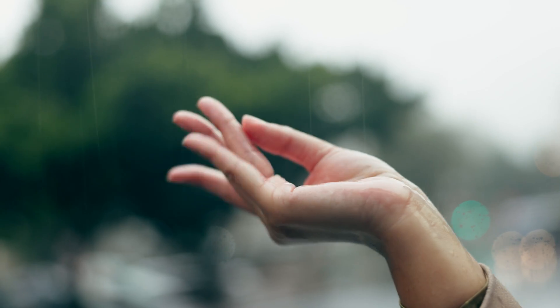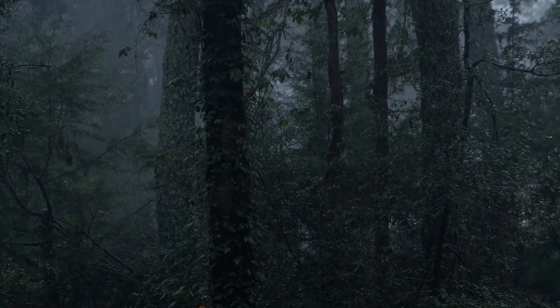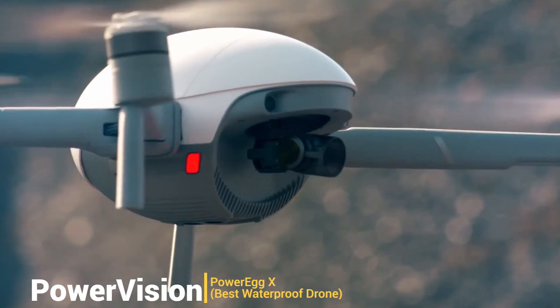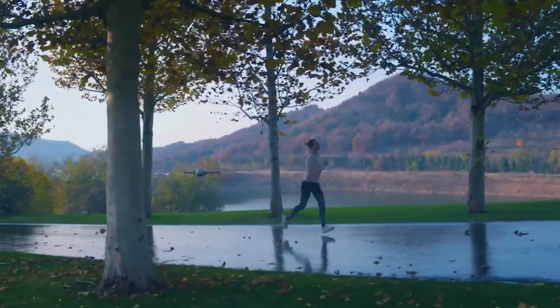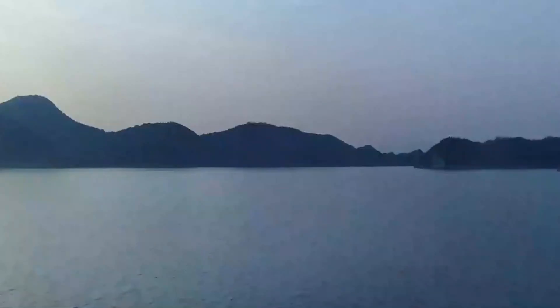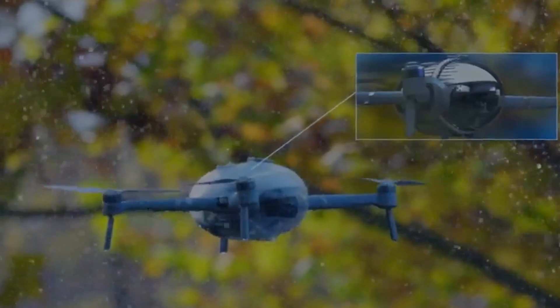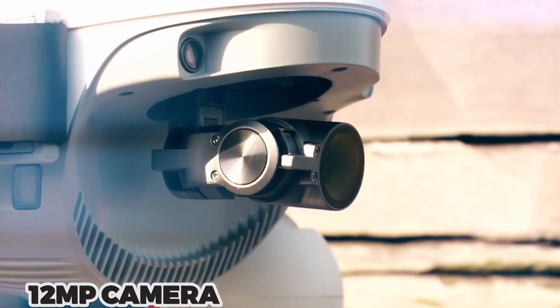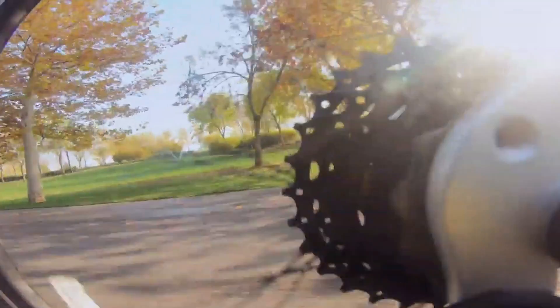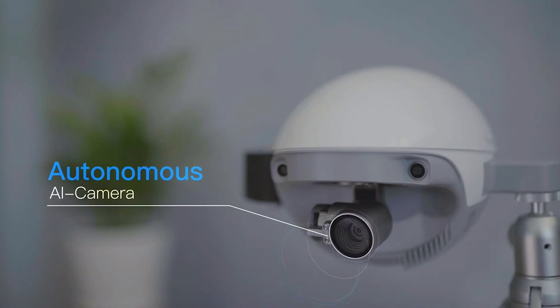Ever found yourself in a situation where the weather turned sour and you had to pack up your drone? Enter the PowerVision Power Egg X Wizard, the knight in shining armor for wet conditions. With its waterproof housing, you can confidently fly in the rain or in situations that might send other drones running for cover. This drone boasts a 12MP camera and 4K video quality, making it a contender in terms of visuals.